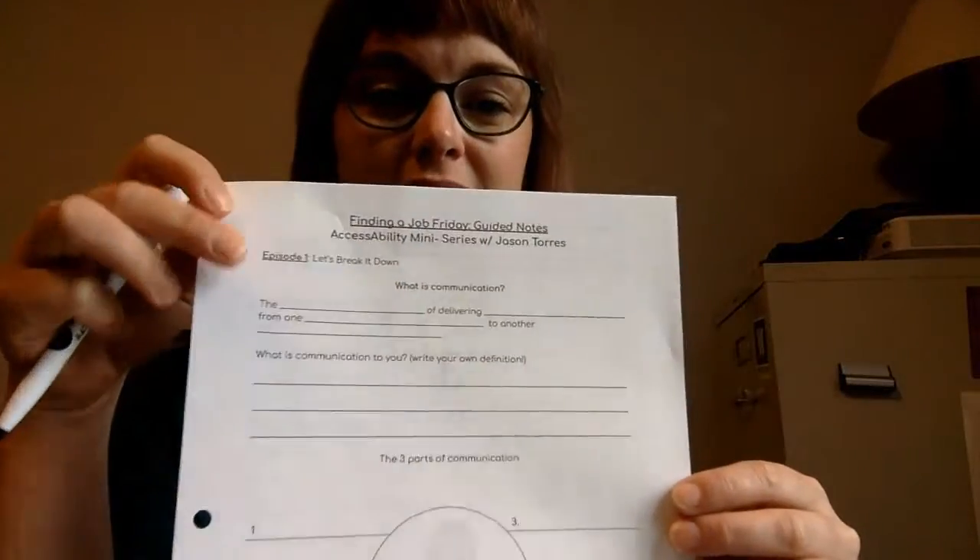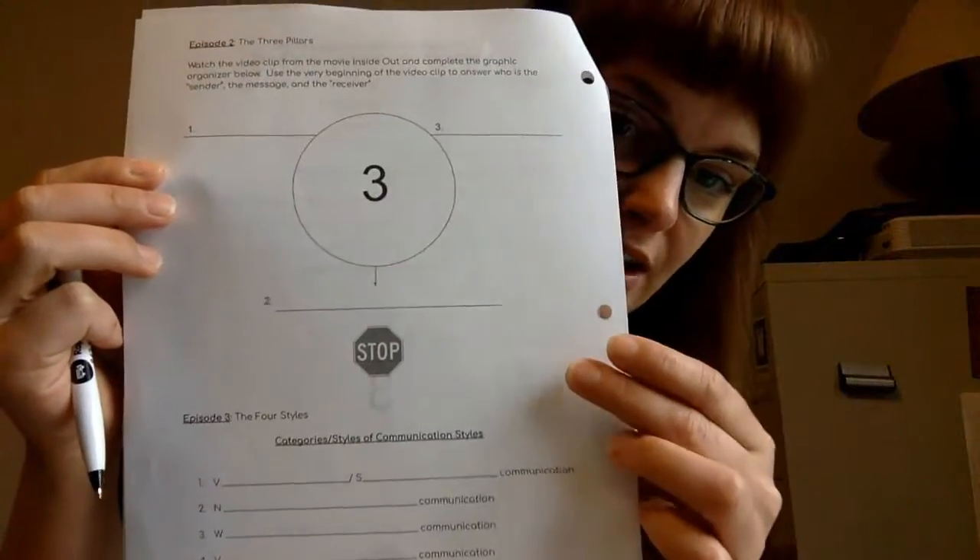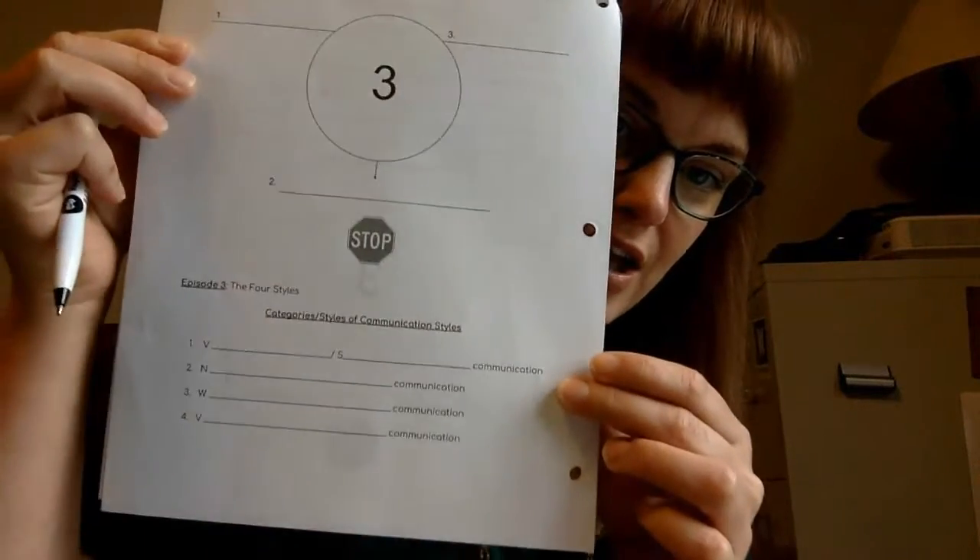Make sure you're completing those guided notes. I hope you liked his last video — he actually showed a little clip of Inside Out, which is one of my favorites. As he completes each episode, just make sure you're completing the guided notes for each one. I'll tell you when to stop for each day. This week we'll do episode three, and I'm really excited because at 11am on Friday we're doing a Google Hangout with Jason for a Q&A.